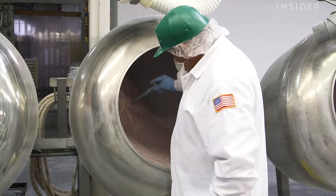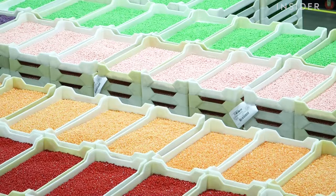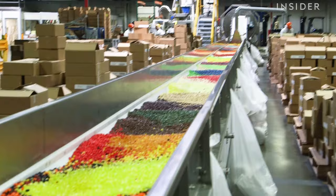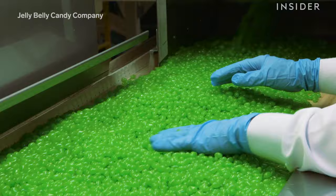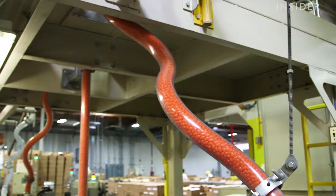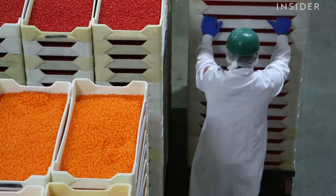Colored syrups and sugar are hand-poured on the bean centers to create the shell of the candy. After another rest, the jelly beans receive one more final coating of syrup and are topped with confectioner's glaze and beeswax to give the beans their shine. The beans are inspected and taste tested to make sure they meet the Jelly Belly standard. The jelly beans then make their way through the printing machine where they are imprinted with the Jelly Belly name, and they're now ready to be wrapped and shipped.